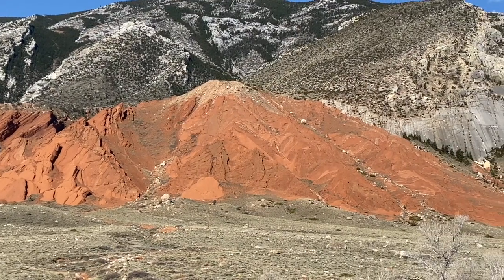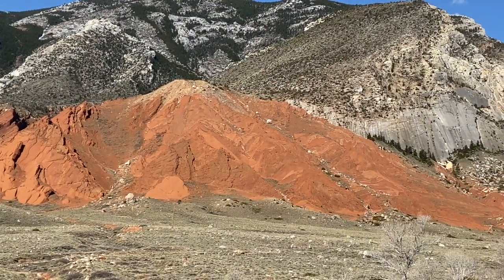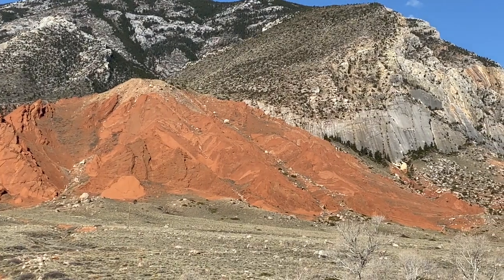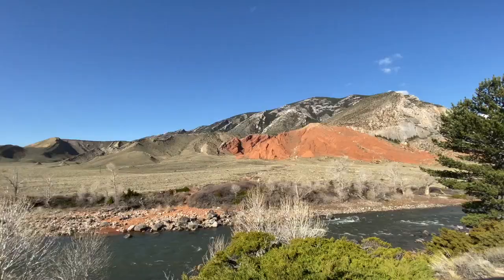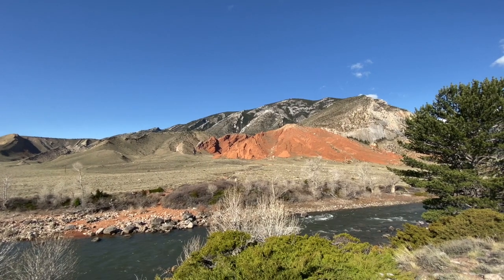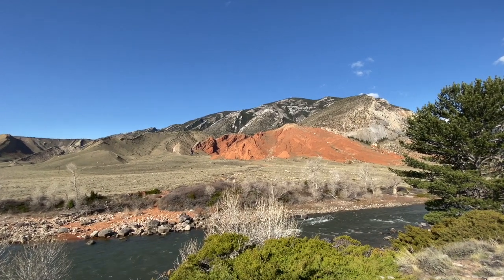We mentioned that before in a different video. The Laramide Orogeny was the mountain building phase of the Rocky Mountains that occurred starting about 80 million years ago and ending about 50 million years ago.